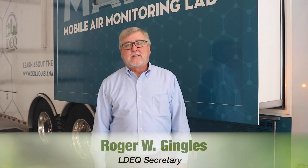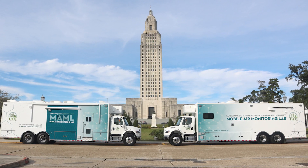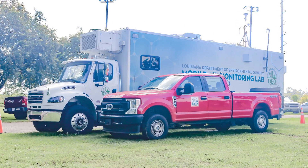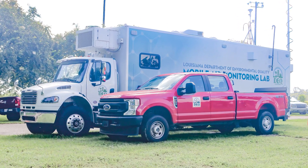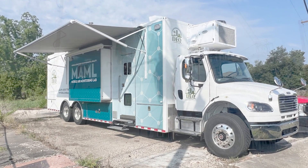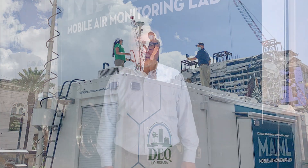Hello, I'm Roger Jingles, Secretary of the Louisiana Department of Environmental Quality. Today, we will be taking a tour of the DEQ's Mobile Air Monitoring Laboratories, or MAMMALs for short. These MAMMALs are used for doing a variety of air monitoring missions around the state and also in emergency response situations. Each MAMMAL is capable of sampling for a wide array of air pollutants.